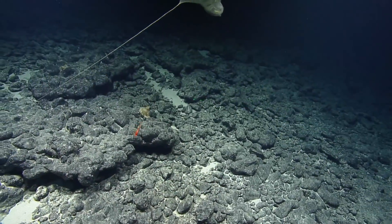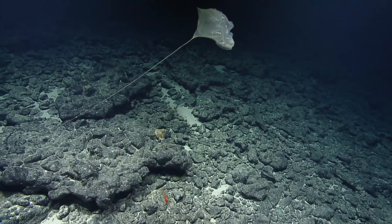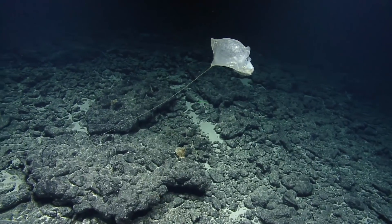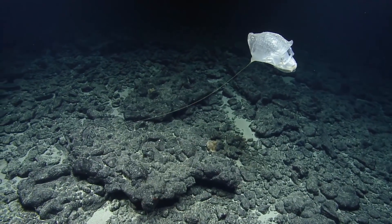Hello, tunicates! Culeolus is the genus name for those tunicates in the family Pyuridae. Culeolus.